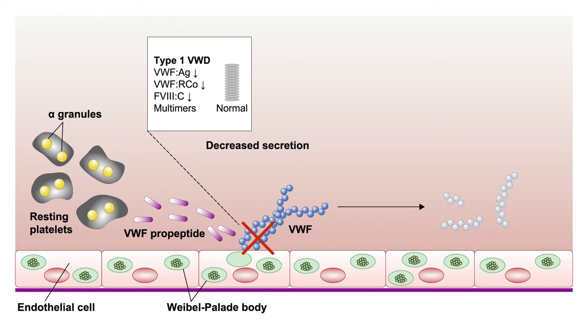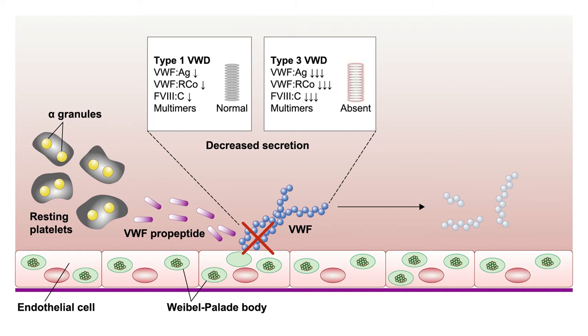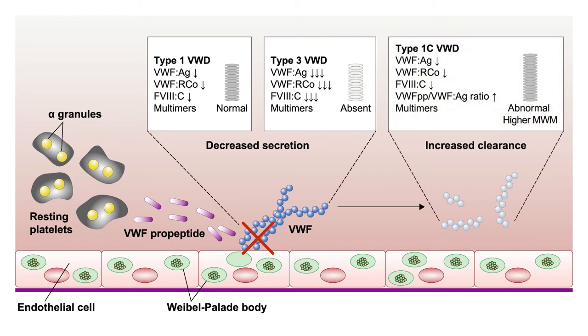Type 1 and type 3 are linked because they're both deficiency states. In type 1, you're unable to either produce or secrete enough Von Willebrand's, but the multimers are normal—just decreased in number. In type 3, a major genetic mutation means you produce no Von Willebrand's at all, with very low VWF antigen, VWF ristocetin cofactor activity, and factor VIII levels akin to mild-to-moderate hemophilia. There's also a new subset under type 1 where adequate antigen is produced but it's rapidly cleared, lasting only a short period.